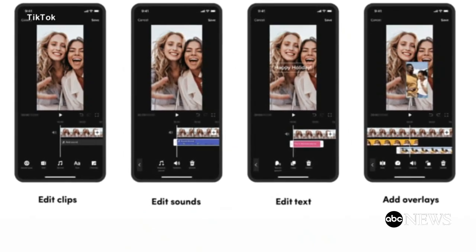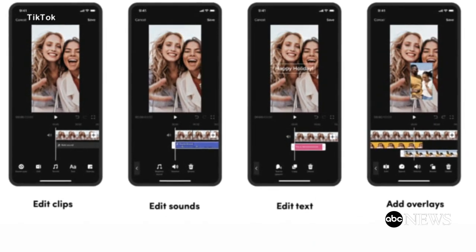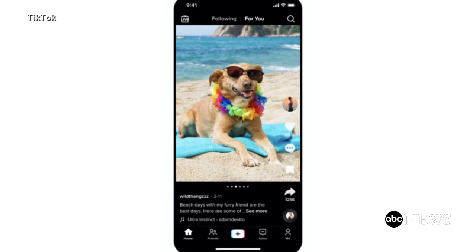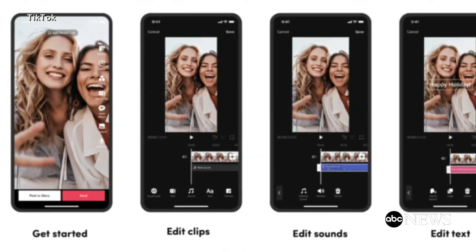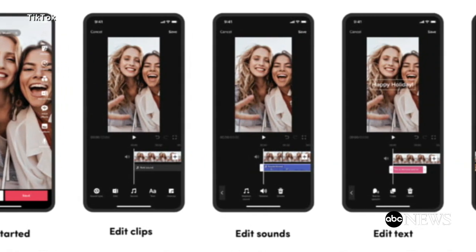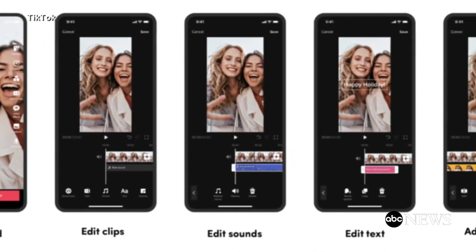TikTok has new editing tools. Content creators can now stack, trim, and even split videos. They can speed up or slow down clips, zoom in and out of frames, and reposition text. TikTok says the enhanced feature is making it even easier than ever to create great content.